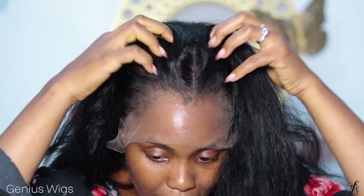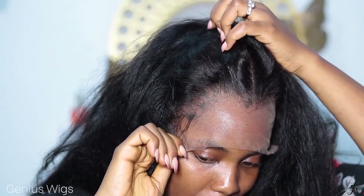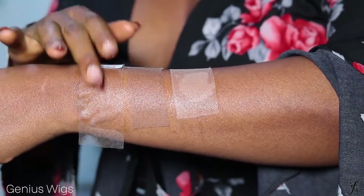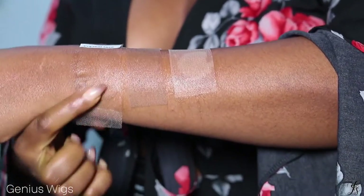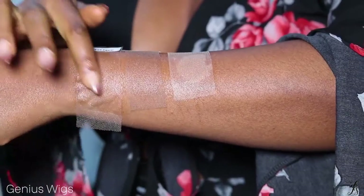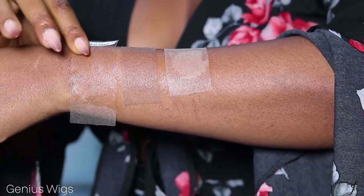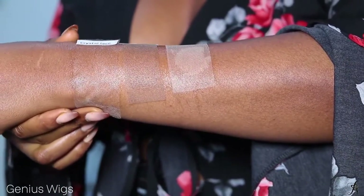I cannot — I'm in shock. I came in closer just so you can see this hairline very well. What is this sorcery that Genius Wigs did? I've gone ahead and melted it in for you using just Got2b glue, and right off, this is the crystal lace. You can see how well it has melted into my skin — you can't even tell where it's starting and where it's stopping. It's super blended into my skin.